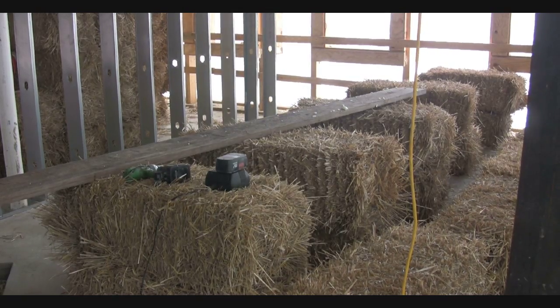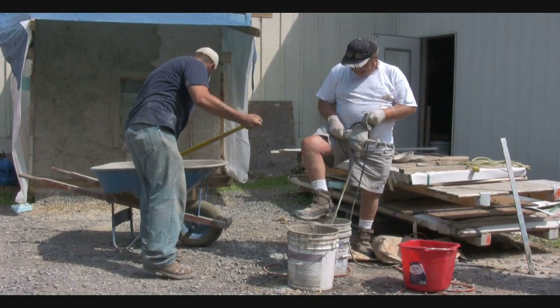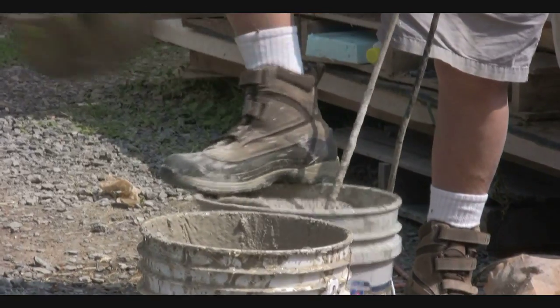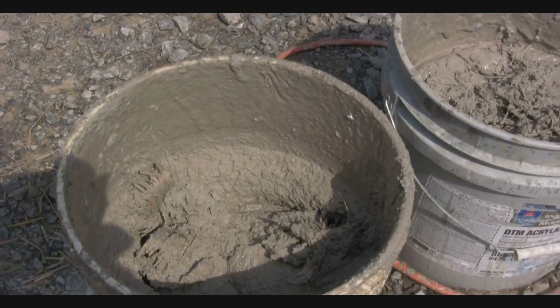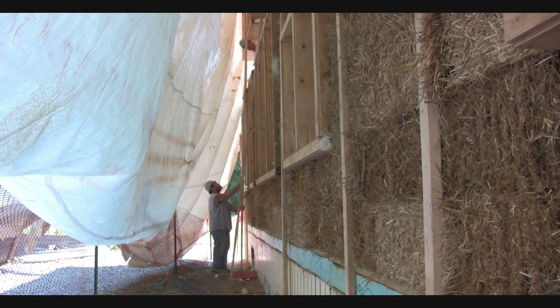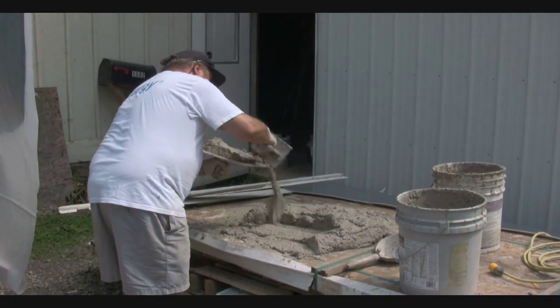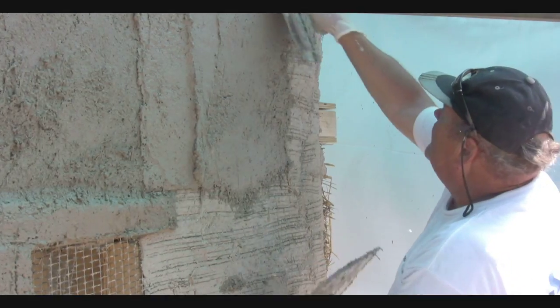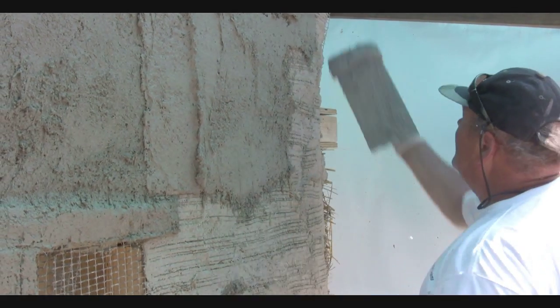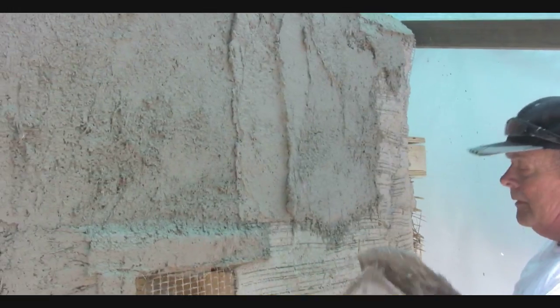Interior walls are going to be conventional steel stud framing with earth plaster. It's a clay and straw infill. As far as the overall energy efficiency of the building, the straw bales are around R40, R50, which is really up there. The earth plaster will give us the capability of some natural dehumidification, absorbing and releasing humidity as it increases and decreases.